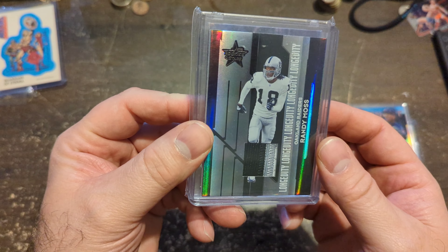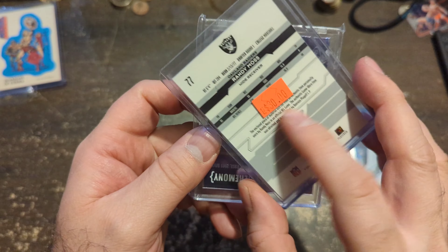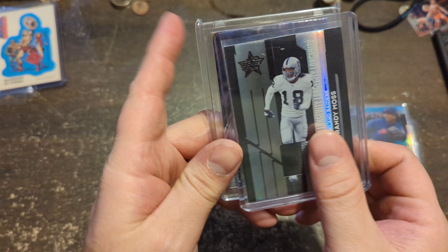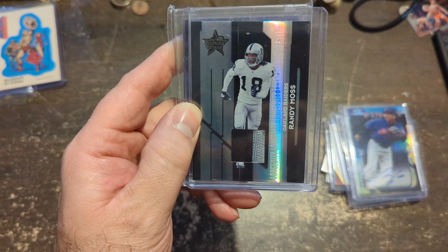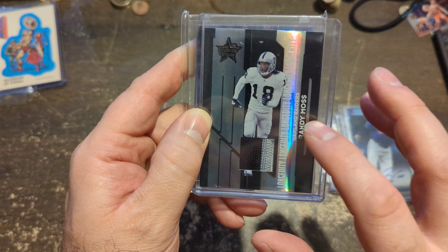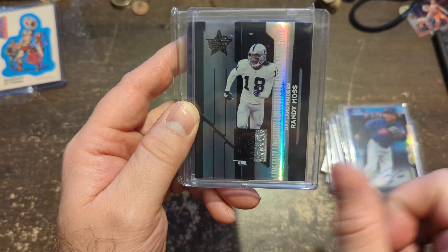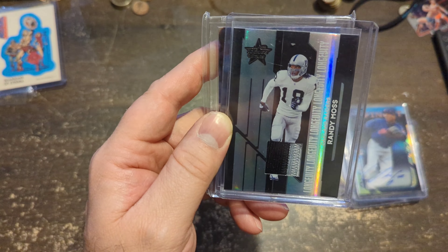Next up, Randy Moss — nice thick patch here. This is a numbered card, numbered to 25. It's a thick Randy Moss patch. I love these older versions of Leaf Rookies and Stars, Donruss, Leaf Certified — this year and version of cards going back to the Mirror Reds from the early 2000s are some of my favorite cards. It doesn't have to always be a low number to be a nice patch.